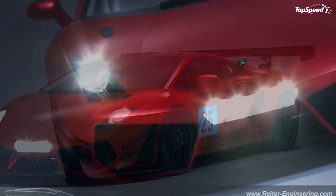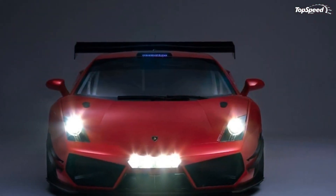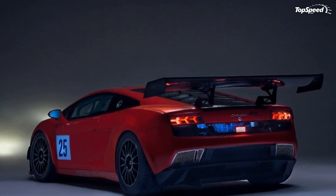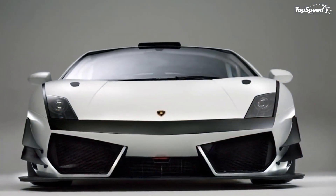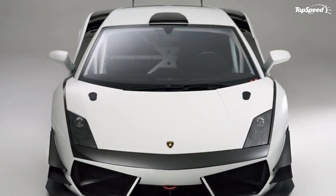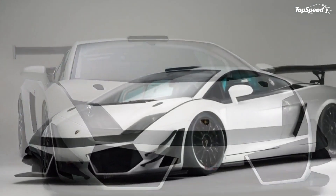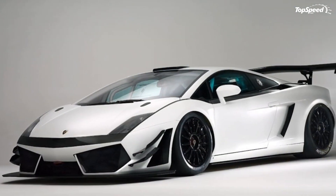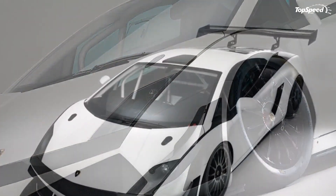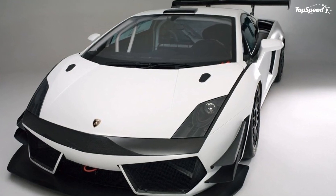The 2012 Lamborghini Gallardo LP600 Plus GT3 by Rider Engineering. We've seen a number of iterations of this race-spec Lamborghini Gallardo in the past courtesy of Rider Engineering. On the heels of what amounted to a hugely successful year for the 2011 Gallardo LP600 Plus GT3, Rider is back with fresh improvements for the 2012 model that seeks to improve the car's endurance capabilities, on top of its already dominating racing credentials.